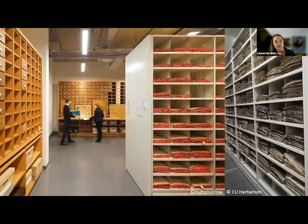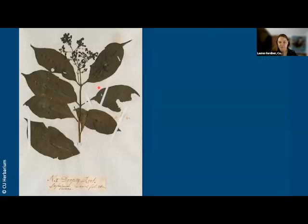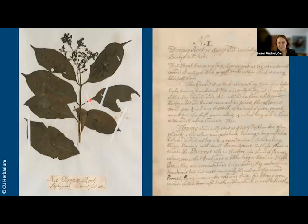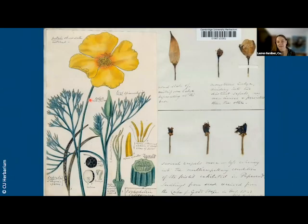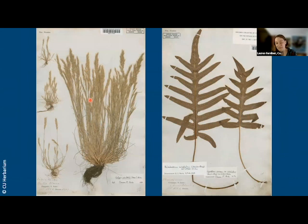Here you can see some little drawers filled with packets of bryophyte specimens, which don't need to take up a big sheet like the ones on the main shelves. We have material that goes back to the early 1700s, through to the 19th century, and then we have the specimens — the main collections that Charles Darwin made on the Voyage of the Beagle.